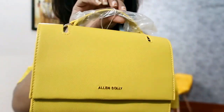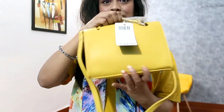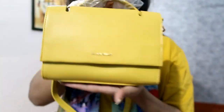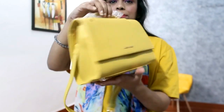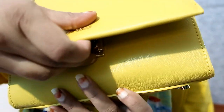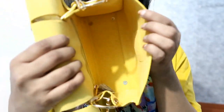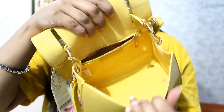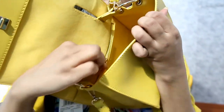My next item is this yellow bag. The color is very awesome. It has a non-detachable sling and you can also use it as a handbag. When you push the open button it opens and closes easily. The color and design is very classy. You have a chain and a lot of space inside. I got this for 1259 rupees, which is a steal deal, so I am very happy that I got it in the sale.